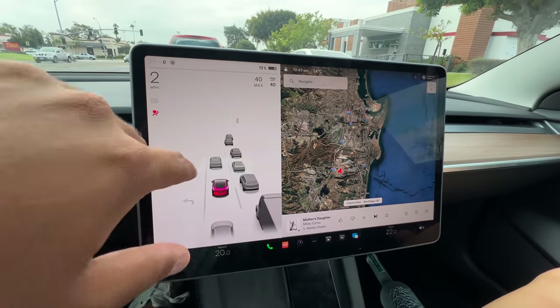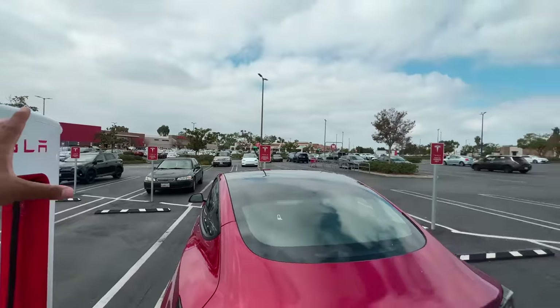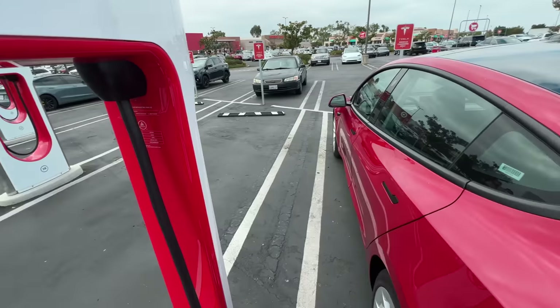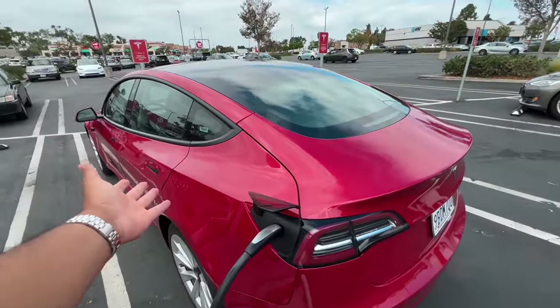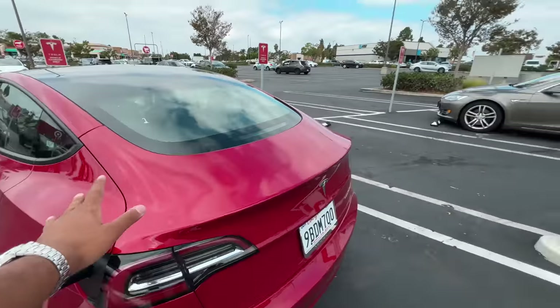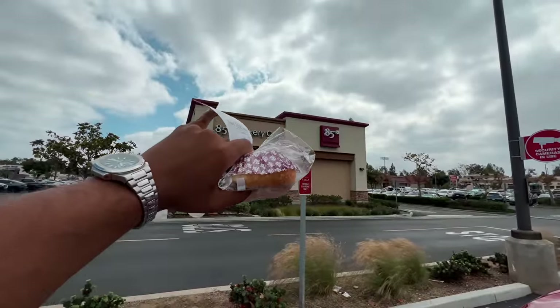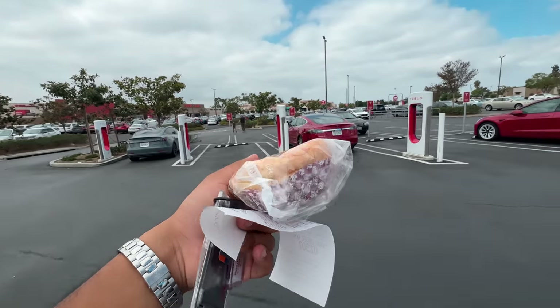Now we are here at the supercharging station and I will show you how Tesla charges. Every place in California has a supercharging station — every 3 to 4 km. And by the way, these supercharging stations are absolutely free to use for Teslas. You have a charging cable and you just plug it in. It takes about 20 to 25 minutes for a full charge with the supercharger. So while waiting we went to eat from the bakery — sweet buns, they're the most famous. We got white chocolate raspberry.